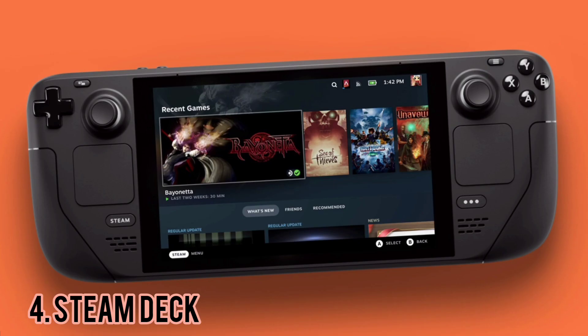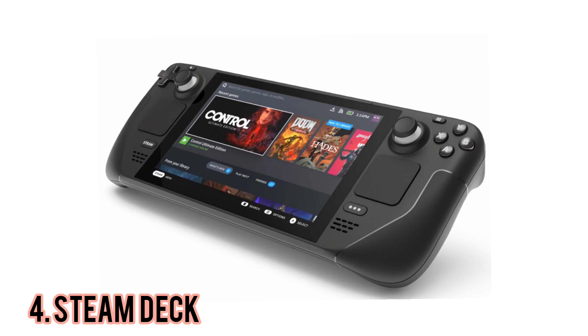Shoulder buttons feel good, although the L2 and R2 triggers are much better than the L1 and R1 bumpers. The bumpers feel alright once you actuate them and have a lovely little click, but getting to that point feels a little softer than I would like. The Steam Deck does have Bluetooth controller support.